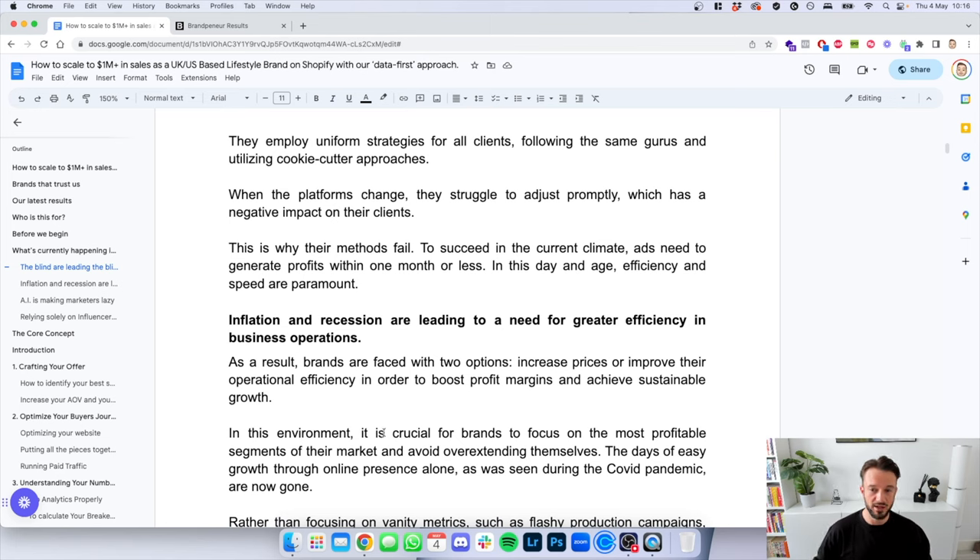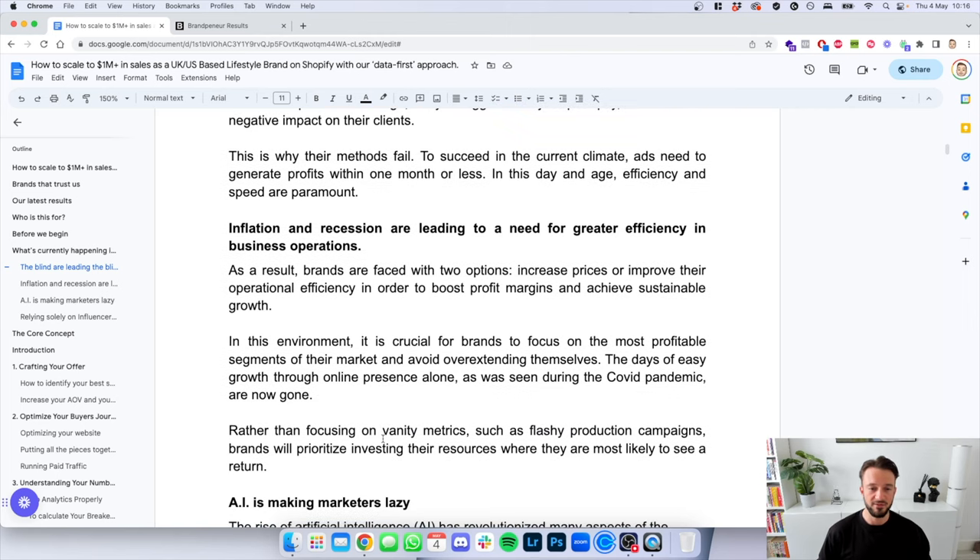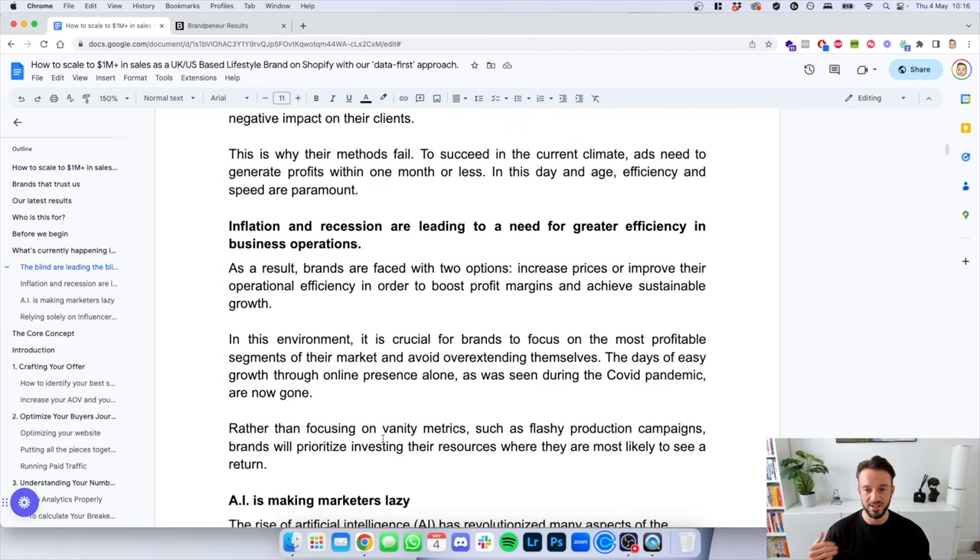To succeed in the current climate, ads need to generate profits within one month or less — it does not take 90 days. If you use the approaches explained in this document, you should see profits immediately. In this day and age, efficiency and speed are paramount. Secondly, inflation and recession are leading to a need for greater efficiency in business operations. Brands are faced with two options: increase prices or improve operational efficiency to boost profit margins and achieve sustainable growth.